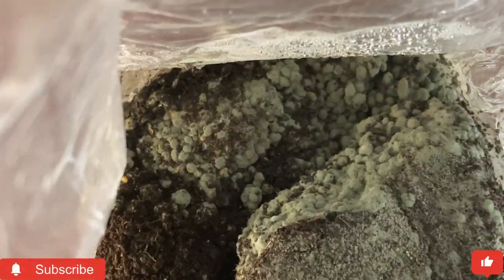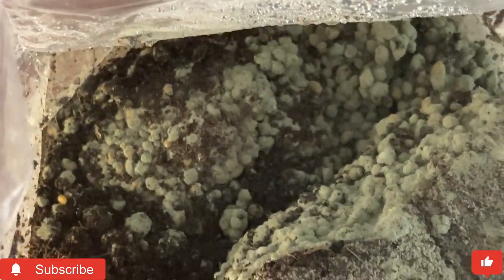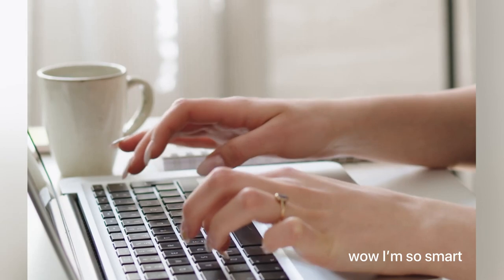It's okay because I take this as a learning experience. Since I have never had this happen with my mushrooms, I decided to research a bit about green mold.